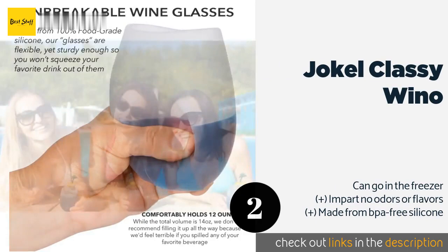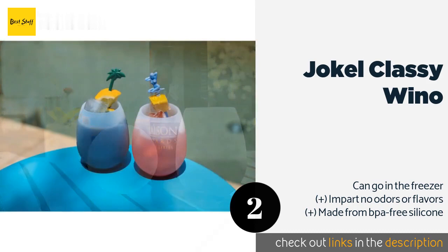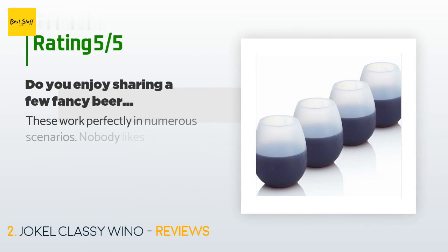The next product on our list is the Jokal Classy Wino. The Jokal Classy Wino may not actually be incredibly classy, but they can survive a fall from any height onto solid concrete — and that's something most glassware can't claim. They are safe to use poolside, on the balcony, or anywhere else you like to relax. This product is available on Amazon for $12.